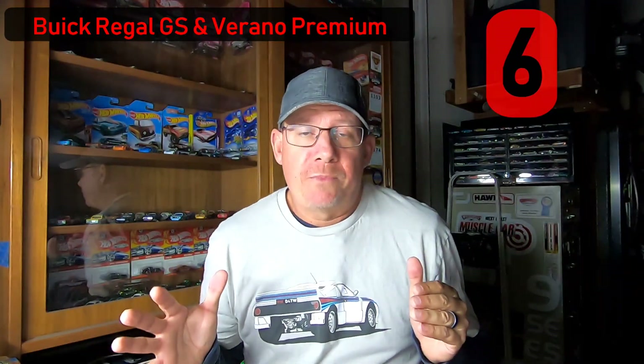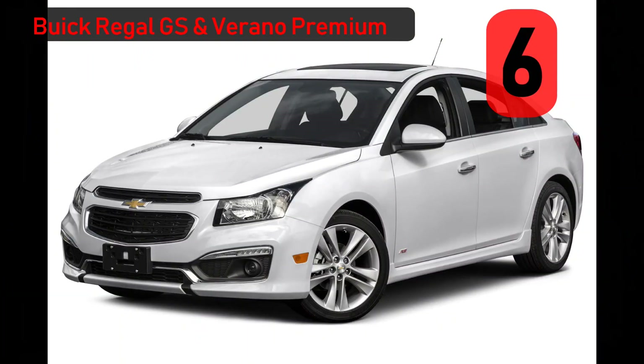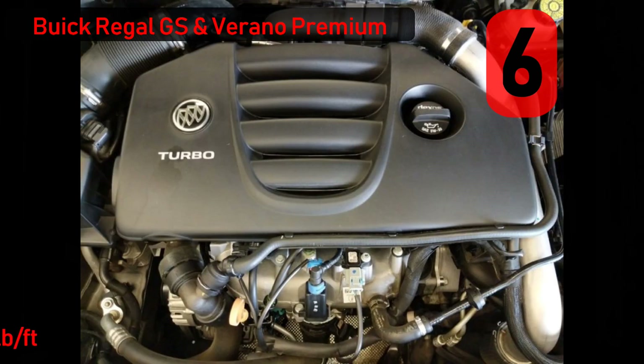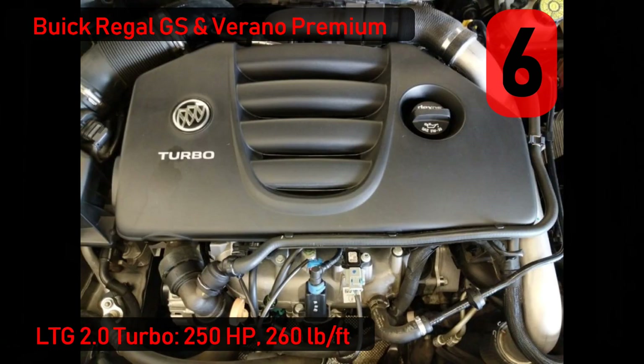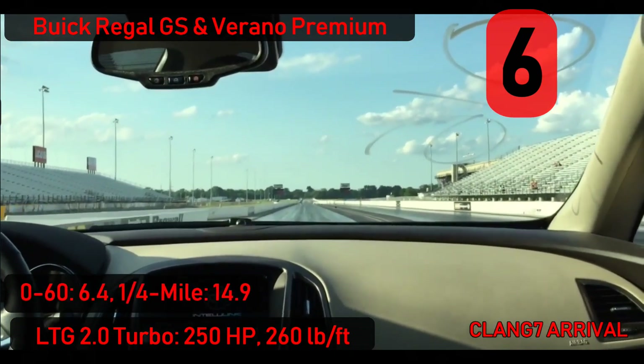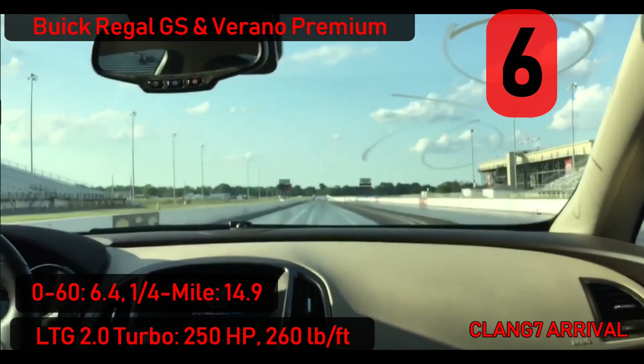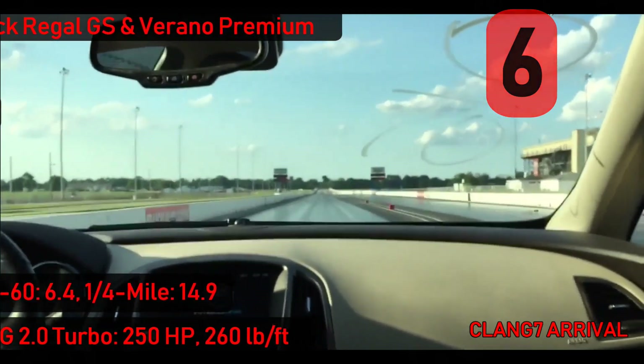On to the Verano — unlike the Regal, it's built on a US platform shared with the Chevy Cruze. However, unlike the Cruze, you can get the same 2.0-liter turbo 4 found in the Regal, albeit with only 250 horsepower, and yes, believe it or not, you can actually get one with a 6-speed manual transmission. 0-60 in 6.4 seconds and a 14.9 quarter mile are pretty strong numbers for a car that looks like it was just picked up from the Hertz kiosk.